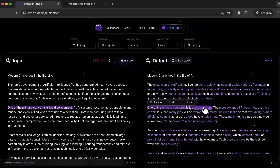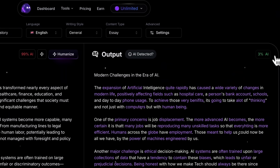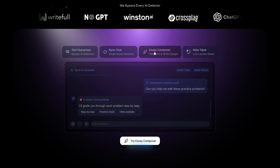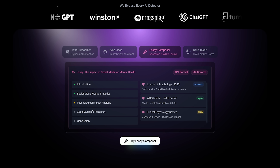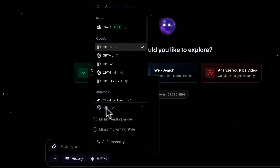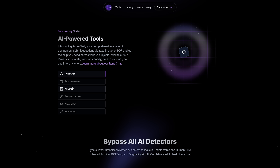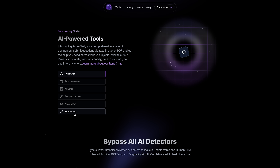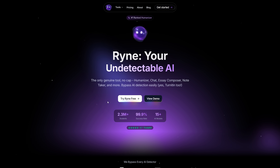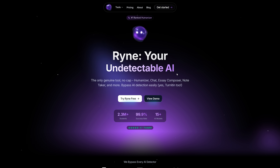Let's do a quick recap. In this video we've seen how Rhyne AI takes generic text and turns it into original content, and the output easily passes even strict originality checks. We also explored how the platform simplifies essay writing with proper citations. The all-in-one chatbot works perfectly, and it even gives you accurate reports across multiple detectors. So, is it worth it? Honestly, I'd say yes — if you're looking for an affordable tool that saves you from juggling multiple subscriptions. It all comes down to what you need, but if originality, convenience, and saving time matter in your work or studies, this tool is definitely worth your attention.